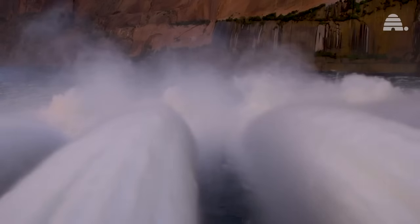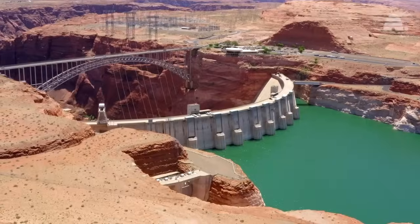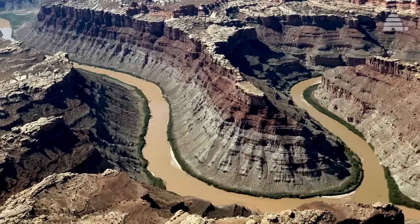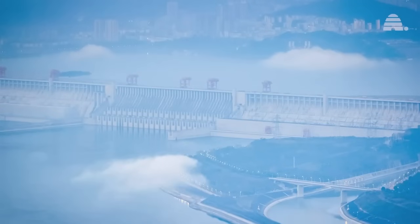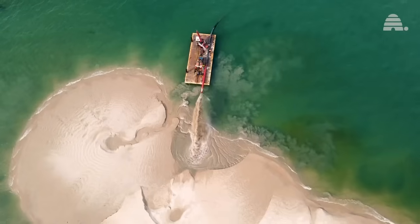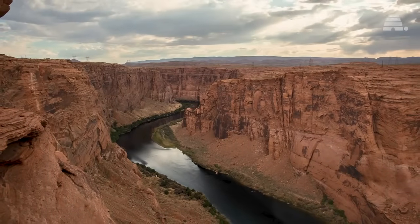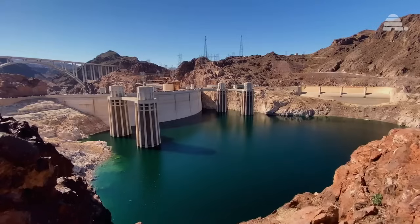Some call for drastic measures: introducing sediment management systems, perhaps by redesigning the dam to allow sediment flow, like China's Three Gorges Dam. Others propose regular dredging or even removing the dam entirely, restoring the river to its natural state and consolidating water storage at Lake Mead.